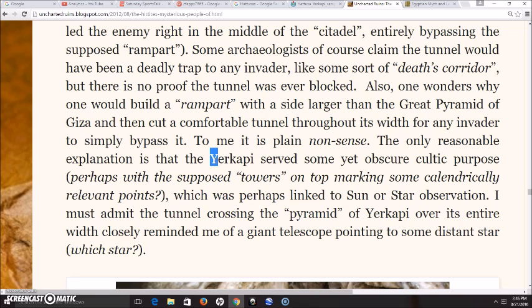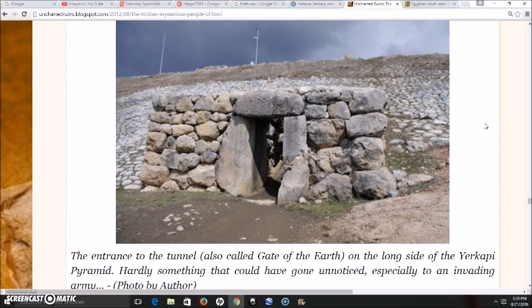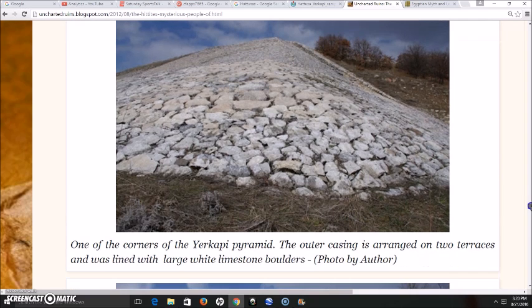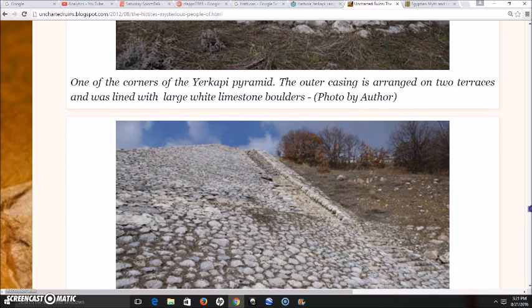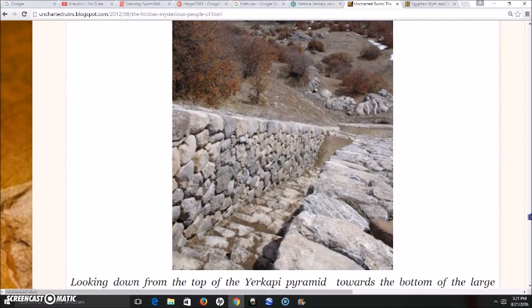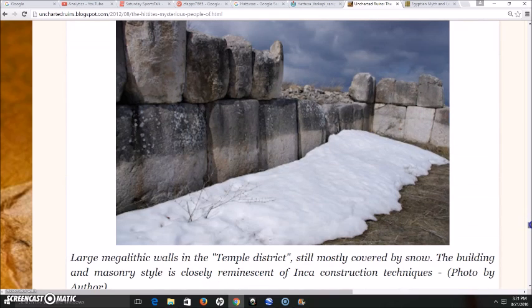The Yerkepi served some yet obscure cultic purpose, perhaps with its supposed towers on top marking calendar points linked to sun or star observation. The tunnel crossing the pyramid of Yerkepi over its entire width closely reminded the author of a giant telescope pointing to some distant star. It is also noted that one wonders why one would build a rampart with a side larger than the Great Pyramid of Giza and then cut a comfortable tunnel through its width. The outer casing is arranged on two terraces and lined with large white limestone boulders — and the megalithic work here reminds me of what you see in Peru.